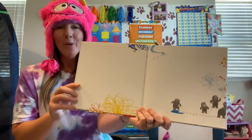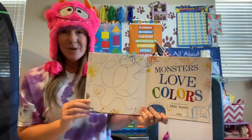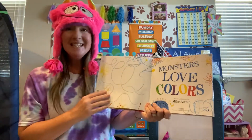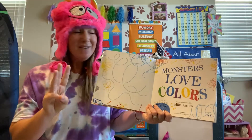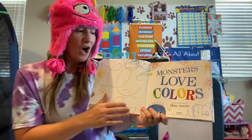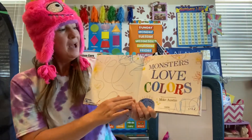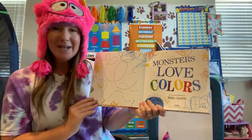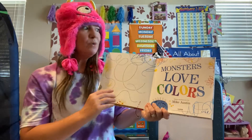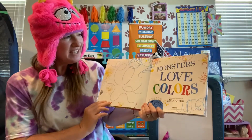I'm going to open up my book. Ooh, what's inside? Title page! Yeah, that's it — title page. And remember, some books do not have any title pages, and some books might have one, two, or even three. Title pages usually have the title of the story, the author and illustrator, or just some pictures. Monsters Love Colors, written and illustrated by Mike Austin. That means Mike wrote the words and drew the pictures — he is both the author and the illustrator.